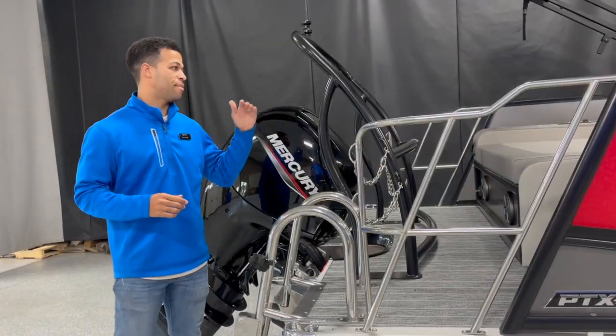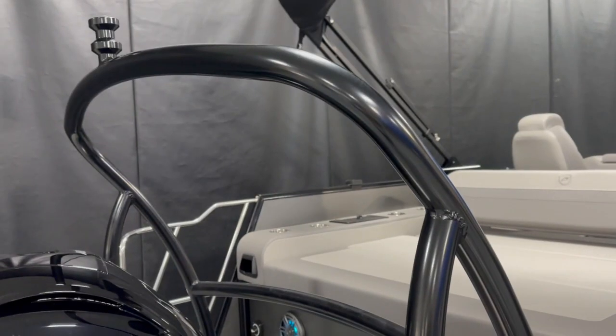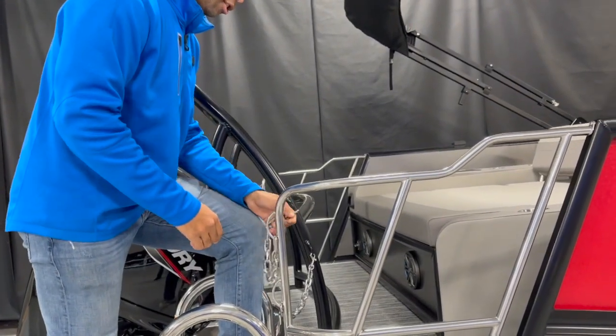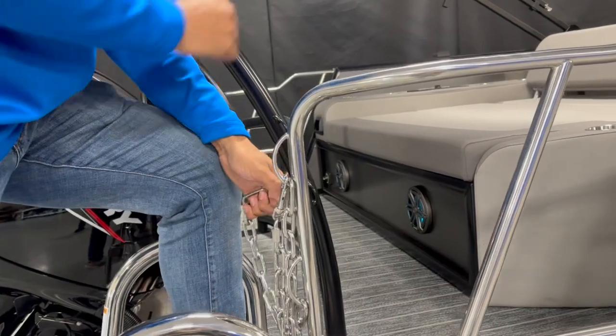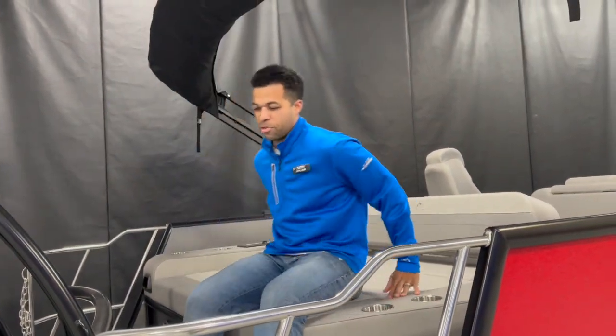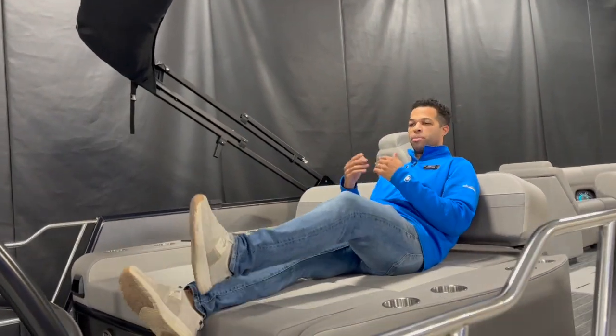As we make our way to the back, we do have a ski tow bar — this is plenty of power to pull a tube around. As we get on to the boat you'll notice we have these chains here. When these are shut and you're relaxing in your rear lounger, this actually makes it legal to be facing backwards as you're driving, which is a really cool way to switch up your time on the water.